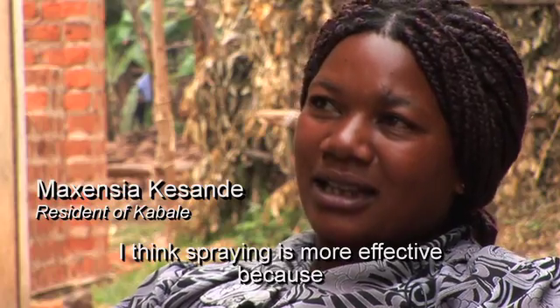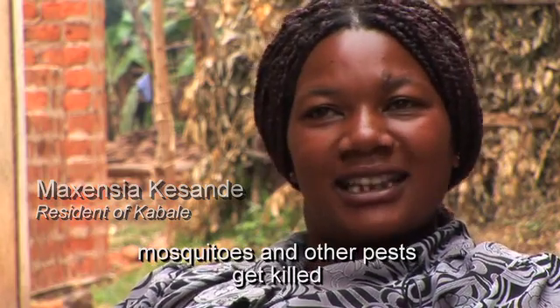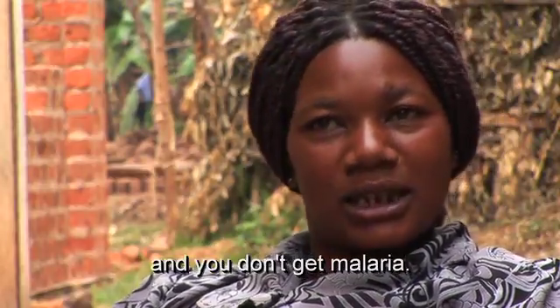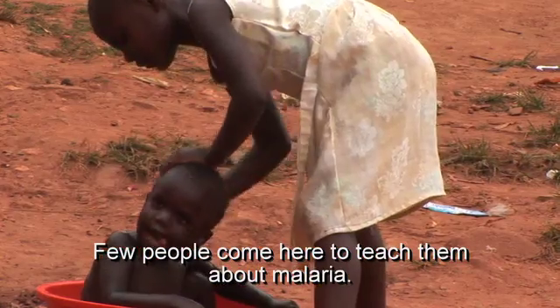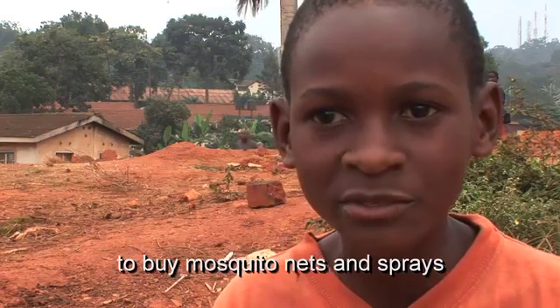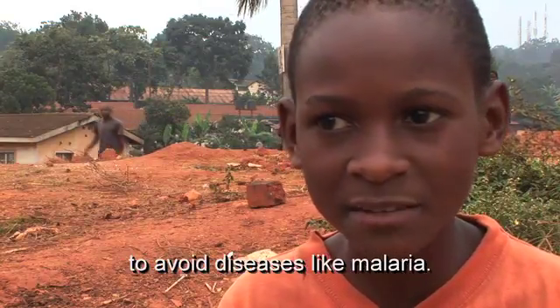She says it is a good thing. Very few people come to teach them about malaria. Her message is that she advises people to use mosquito nets and sprays to help them avoid diseases like malaria.